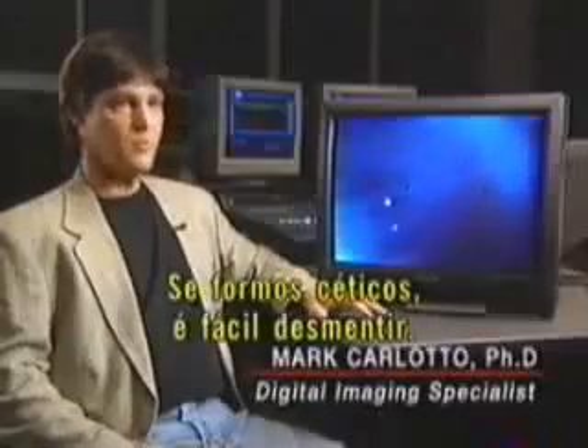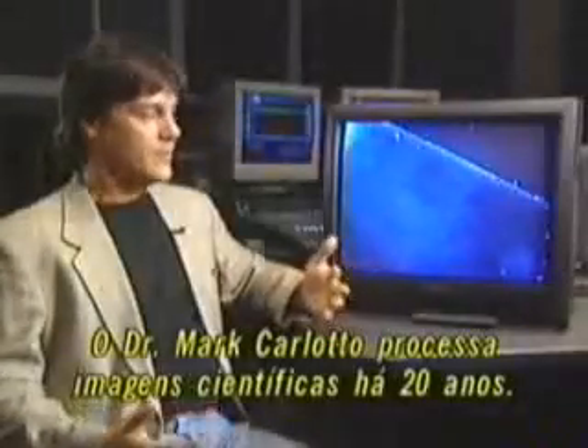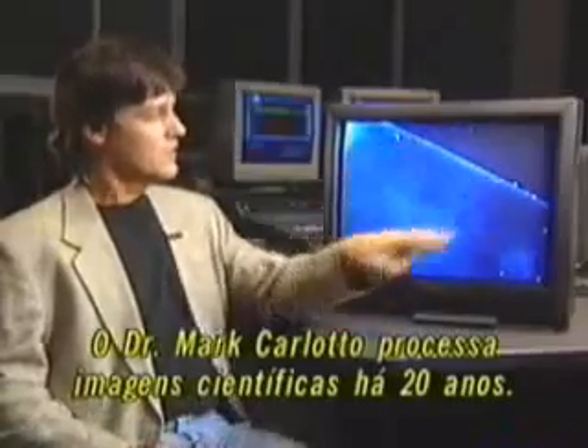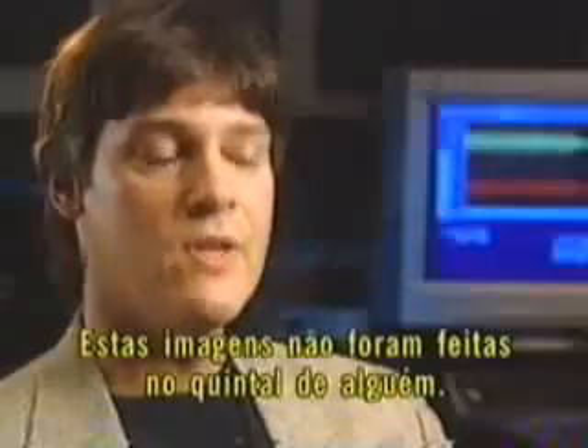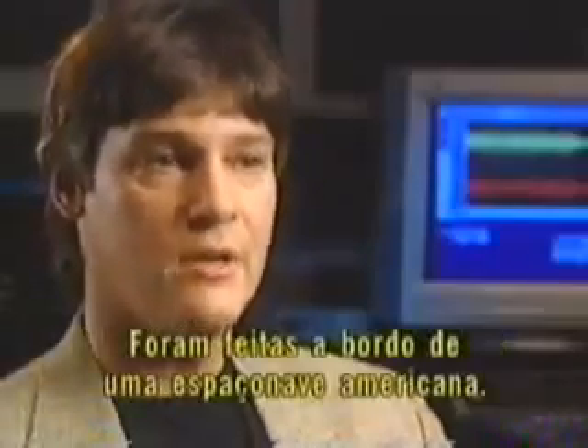If you're a skeptic, it's easy to brush off. But if you're open-minded and you see this, there's something weird about it. Dr. Mark Carlotto has 20 years of experience conducting digital image processing for scientific research. These were not videos taken by someone in their backyard — they were taken aboard a U.S. spacecraft, so the integrity of the data cannot be questioned.